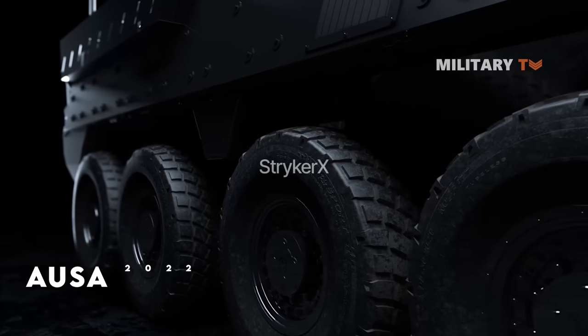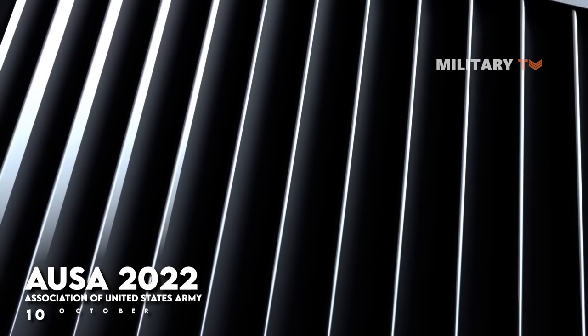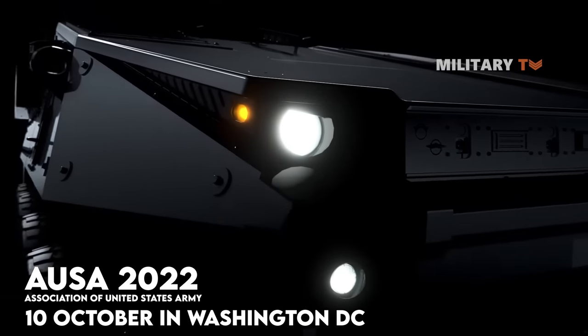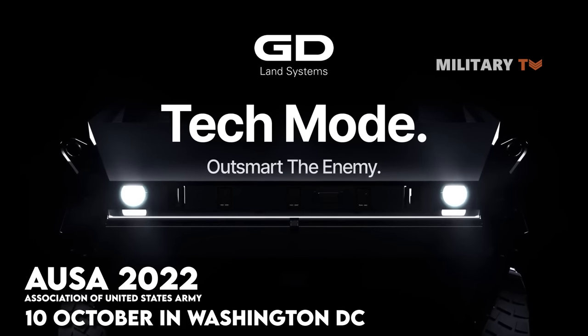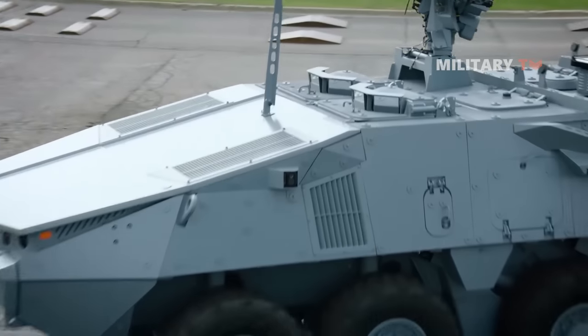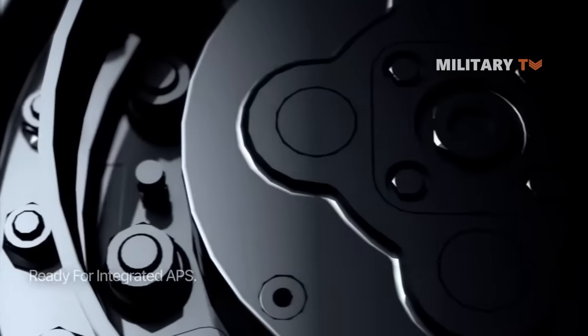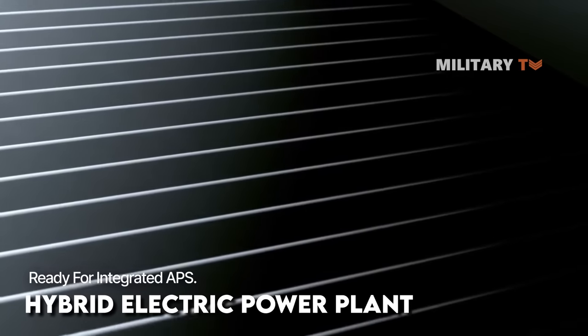Therefore, at AUSA 2022, taking place on the 10th of October in Washington, D.C., the GDLS unveiled its new technologies and concept through the next-generation Stryker X. The vehicle has undergone significant upgrades from previous designs by including a hybrid electric power plant and unmanned aerial vehicle integration.